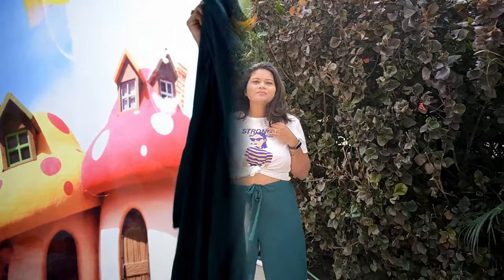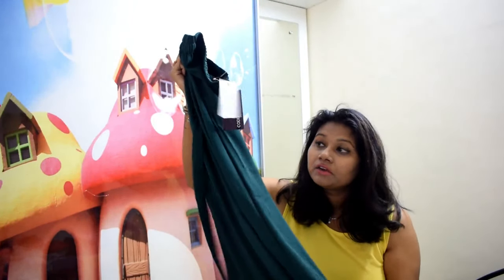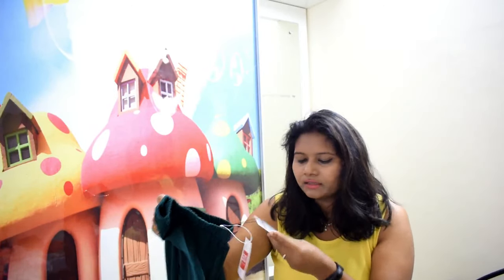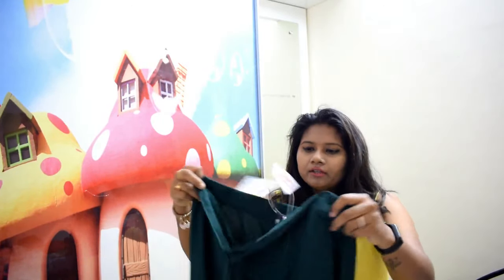This one looks like a code-print design. It's a dark green color, and I also got it for 50% off. Its original price is $12.99. This is very awesome.